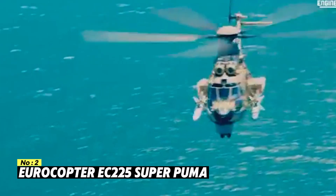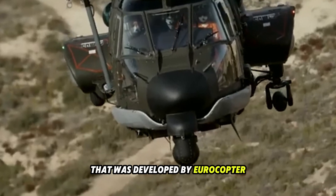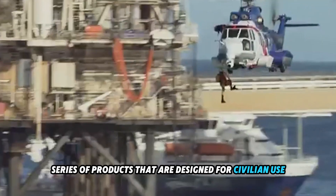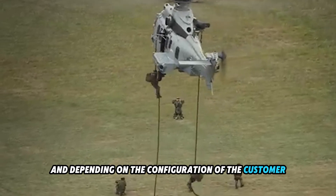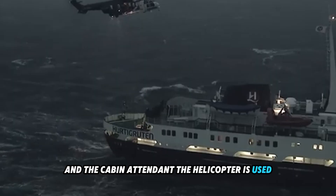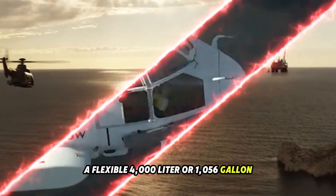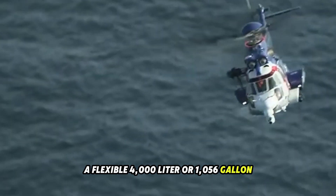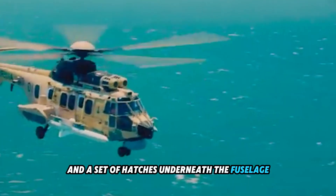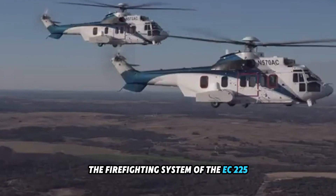Number 2: Eurocopter EC 225 Super Puma. The Super Puma is a long-range passenger transport helicopter developed by Eurocopter, representing the next generation in the Super Puma series designed for civilian use. There are two engines on this aircraft, and depending on the configuration, it can seat up to 24 passengers in addition to two crew members and a cabin attendant. The helicopter is used for a diverse range of public service operations. The firefighting system of the EC 225 consists of a flexible 4,000-liter (1,056-gallon) tank mounted to the floor of the cabin, a scoop and water jettison kit, and hatches underneath the fuselage to empty the tank.